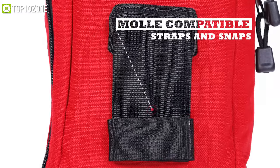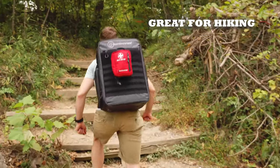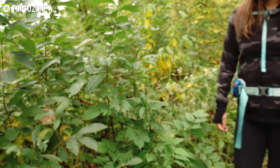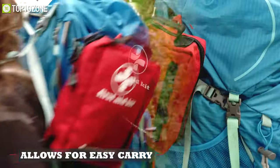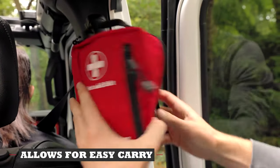Moreover, with small molle-compatible straps, you will be able to attach the kit to your bags or your belt, enabling you to take it with you while hiking, backpacking, or camping. Overall with all these features, this durable and compact first aid kit is a perfect companion for all of your outdoor adventures.